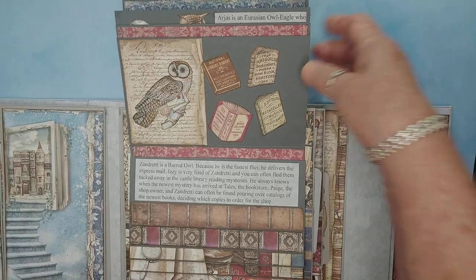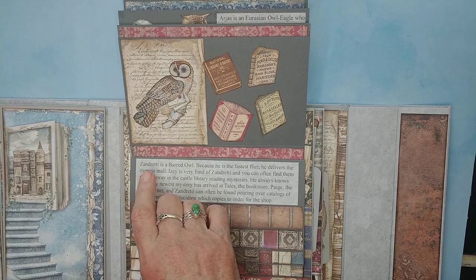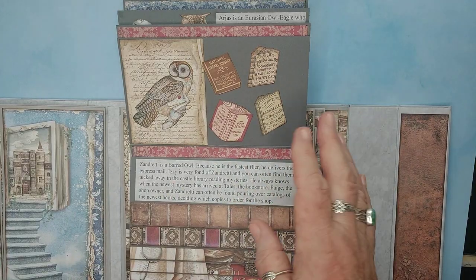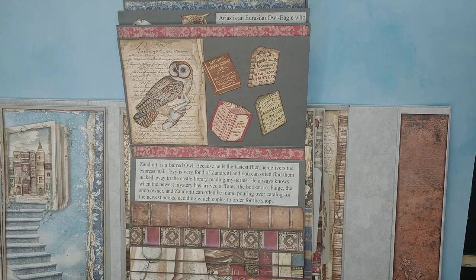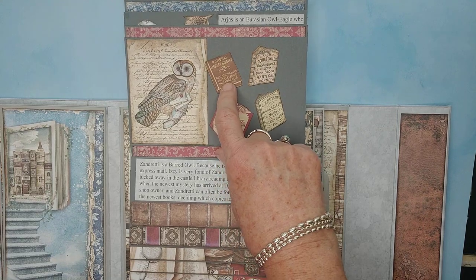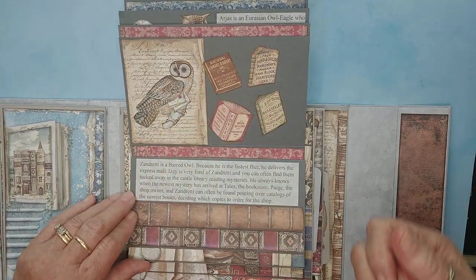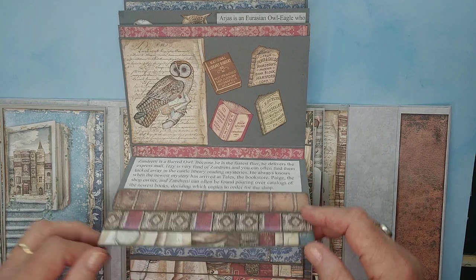My family's from Indianapolis, so this is appropriate for us. This owl's name is Zandretti — get it? Andretti, like Mario Andretti, the race car driver. Well, my husband didn't think that my great-niece would get it, but trust me, her mom and everybody else in the family will explain it to her. In the papers, I happened to find one that was published in Indianapolis. Anyway, Zandretti is a barred owl and he's the fastest flyer, so he delivers the express mail.